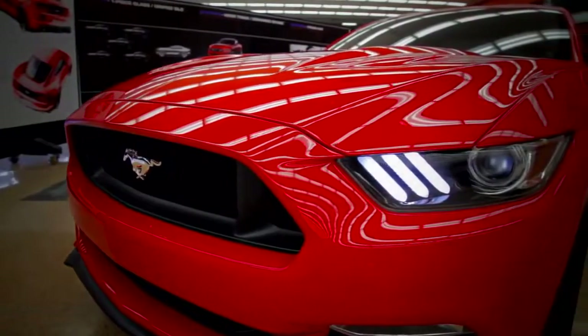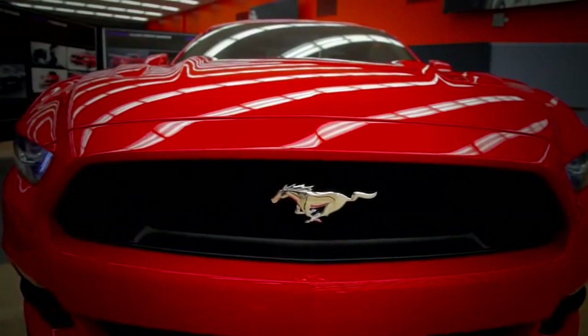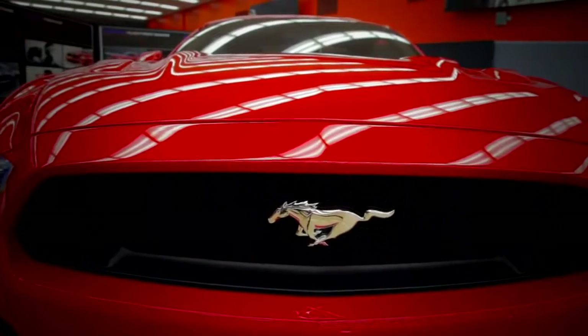Everything on this car is brand new — every single part we designed and reinvented. There are a lot of key elements which we took inspiration from in our heritage, and there's certainly a bloodline running through the entire car.